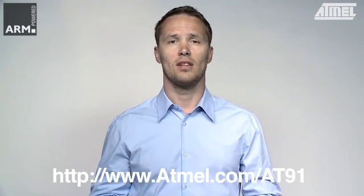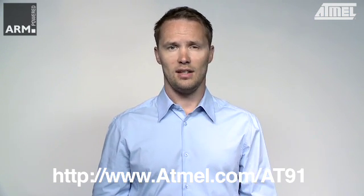Thank you for your interest in the AT91 SAM products. For more information, be sure to check out our website at www.atmel.com/AT91. Thank you and goodbye.